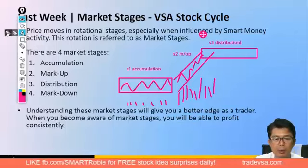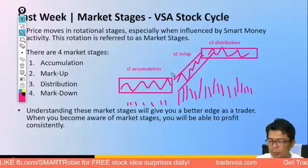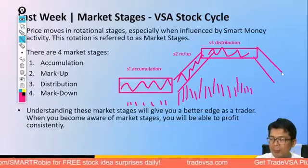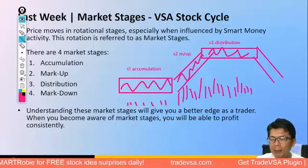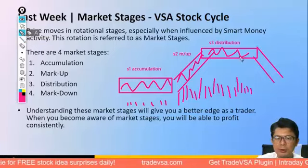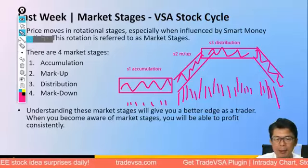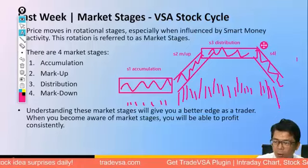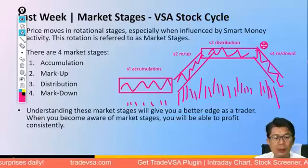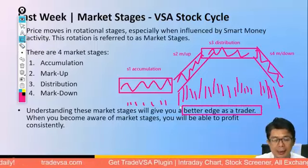In Stage 3, the market moves up with lower volume overall but with some heavier volume under the disguise of good news. Once smart money has completed distribution to the unsuspecting public, the market starts to move down on its own weight — you see heavy selling. This is Stage 4 markdown. Time and again, understanding these market stages gives you the extra edge in deciding whether you should be in or out of the Magnificent Seven stocks.